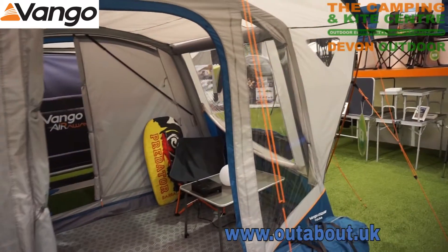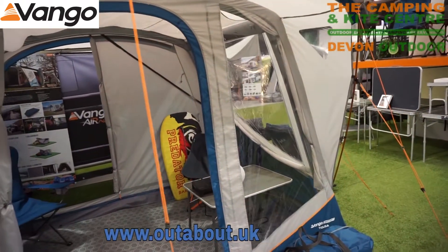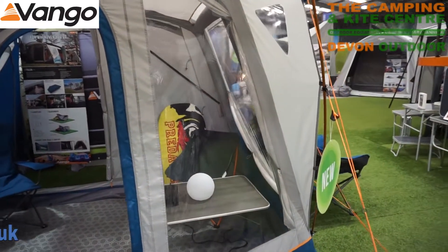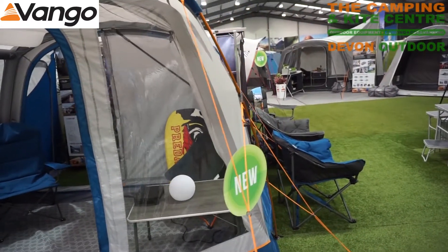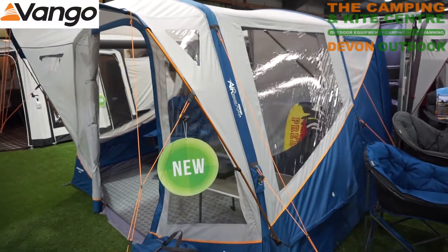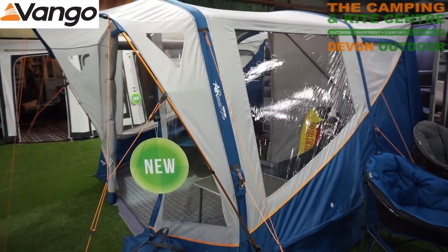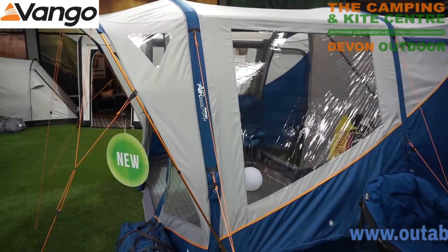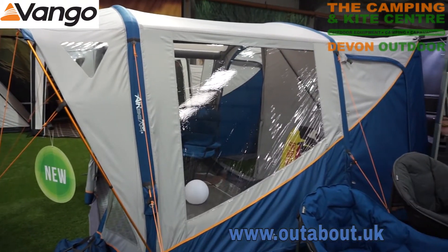This extra aluminium pole gives it a little bit of protection. You can see from the video the diamond clear windows that Van Gogh have got in this awning this year. All the windows come with curtains, so once you're inside the awning you can zip yourself in and do the curtains up for full privacy.